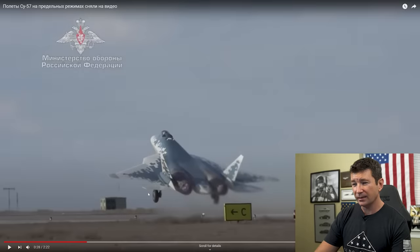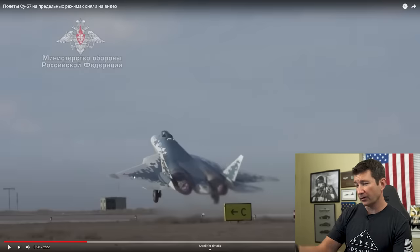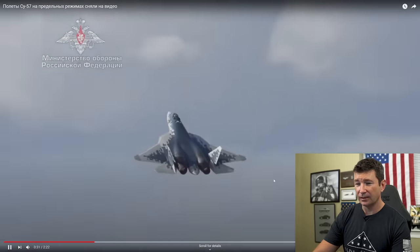It looks like it doesn't have flaperons — the flaps are not down. I wonder how that affects approach and takeoff speeds; obviously they're going to be a little higher. Maybe the thrust vectoring and the big wing reduce the need for that. It does not appear to have any kind of flaperon or trailing-edge flap system.